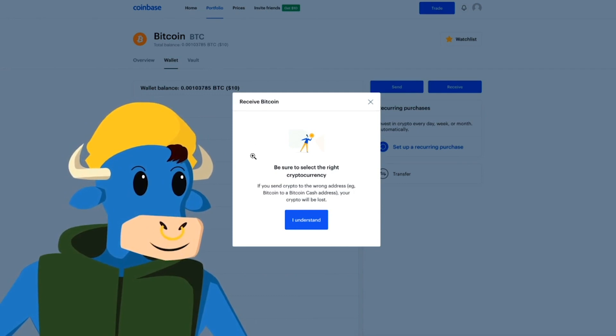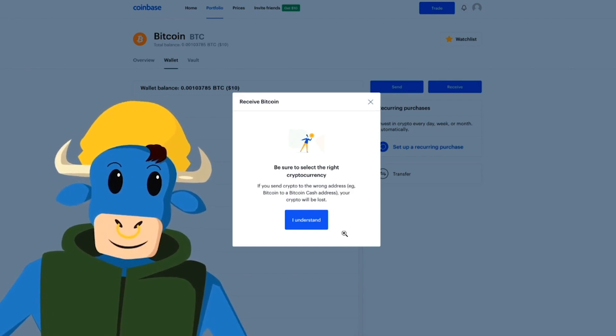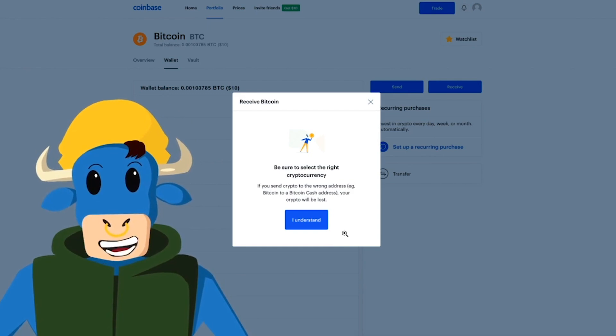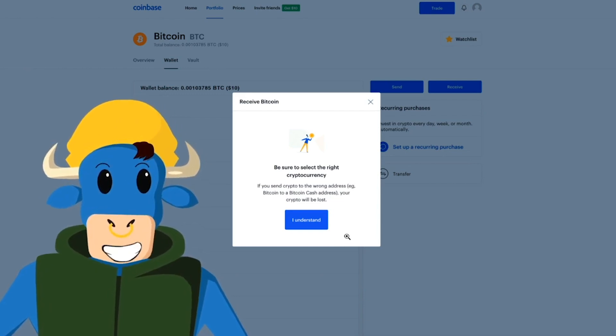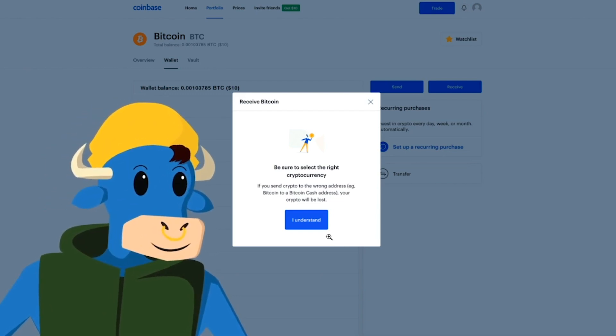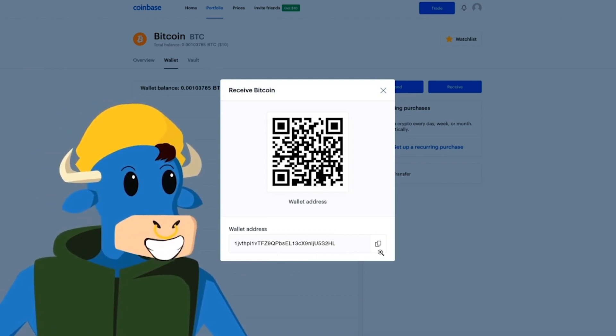If I want to receive any Bitcoin, this window pops up. It says: be sure to select the right cryptocurrency. If you send crypto to the wrong address — like Bitcoin to a Bitcoin Cash address — your crypto will be lost. So make sure that if you're sending Bitcoin, you're sending only Bitcoin to a Bitcoin wallet, or Ethereum to an Ethereum wallet, otherwise you may lose it. You hit I Understand, and then this window pops up showing your QR code for your wallet address, or it has the wallet address right here in this box that you can copy and send to anybody that's trying to send you any Bitcoin.